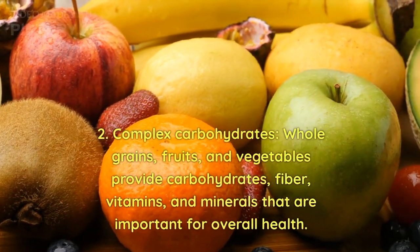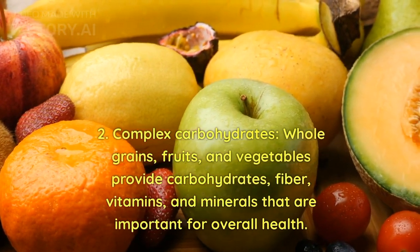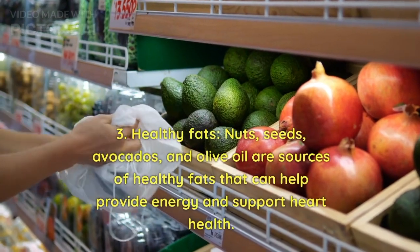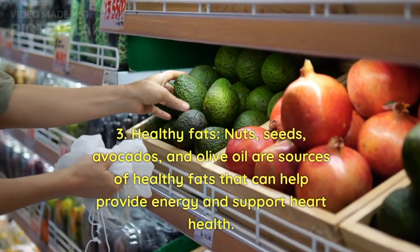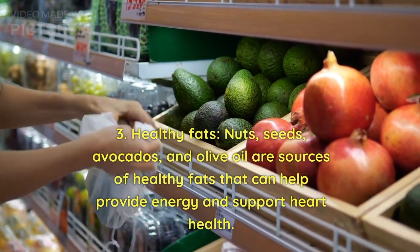2. Complex carbohydrates — whole grains, fruits, and vegetables provide carbohydrates, fiber, vitamins, and minerals that are important for overall health. 3. Healthy fats — nuts, seeds, avocados, and olive oil are sources of healthy fats that can help provide energy and support heart health.